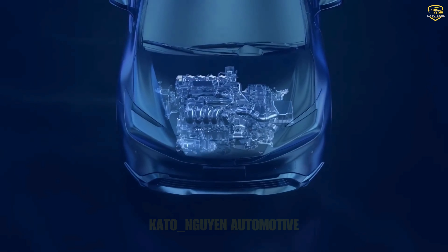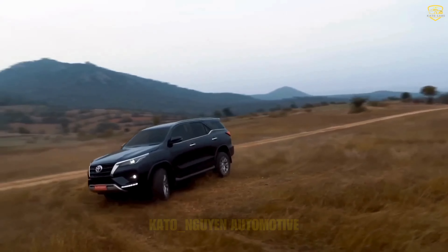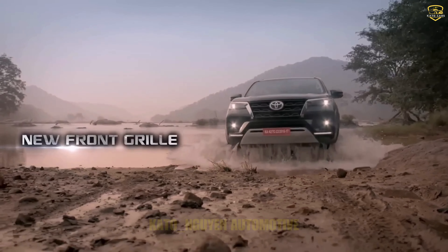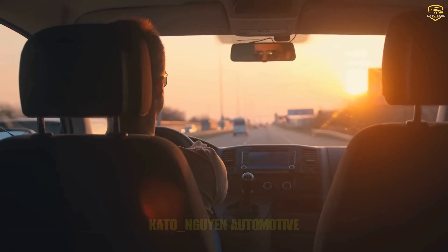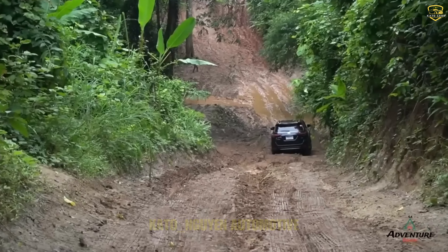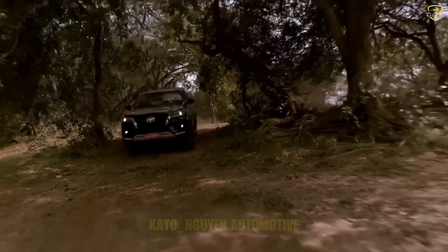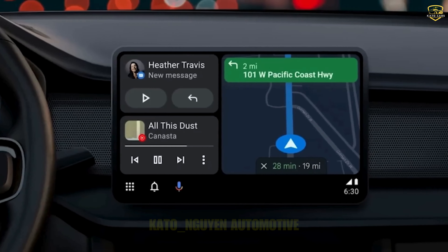Here's the burning question: will it break the bank? All these upgrades must have cost a lot of money, and that won't just disappear into thin air. The chances of it being a budget-friendly ride? Slim to none. It's riding on the TNGA platform, which already sets the bar high on costs, and throwing in that mild hybrid setup means you can bet it's going to cost a pretty penny.